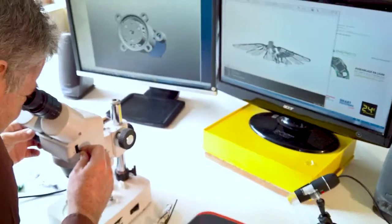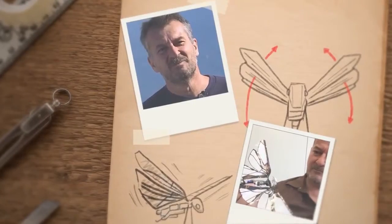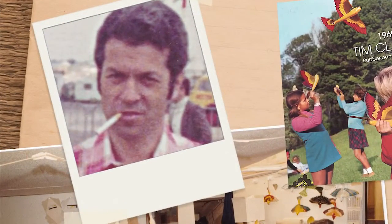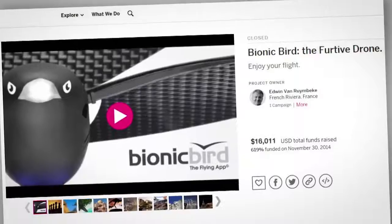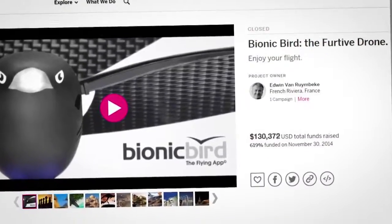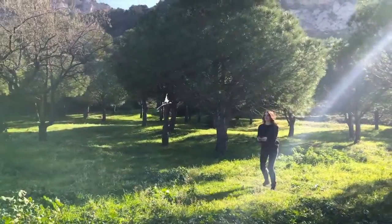MetaFly is the result of more than 40 years of research and development. Edwin, an aeronautical engineer and the creator of MetaFly, got into the field after his grandfather created the first successful mechanic bird together with Edwin's father. Much later, Edwin himself successfully crowdfunded and delivered Bionic Bird. Now he's diving even deeper into the world of biomimetics to take flight abilities even further.